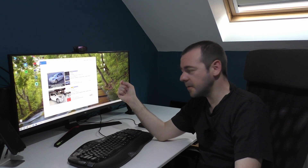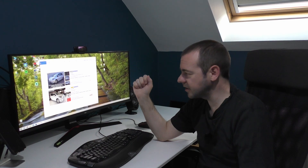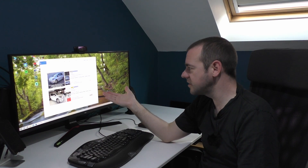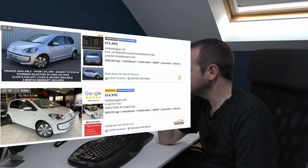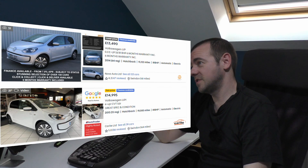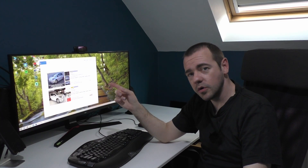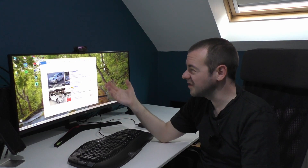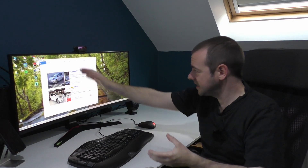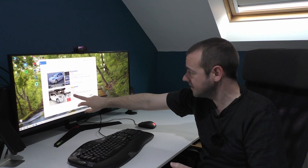Next up, a car which is fantastic fun — the Volkswagen e-Up. However, this is the one with the 18–19kWh battery, so the range again isn't brilliant — you're looking at around 60–70 miles in the real world. These are about seven to eight years old, but they're still going for £14,000. I think 12 months ago I could have bought a brand-new one from somewhere like Drive the Deal on a good discount for about £18,000 — the bigger battery version. This is the smaller battery version and they're starting at £13,500 to £15,000 for a 2015 one.